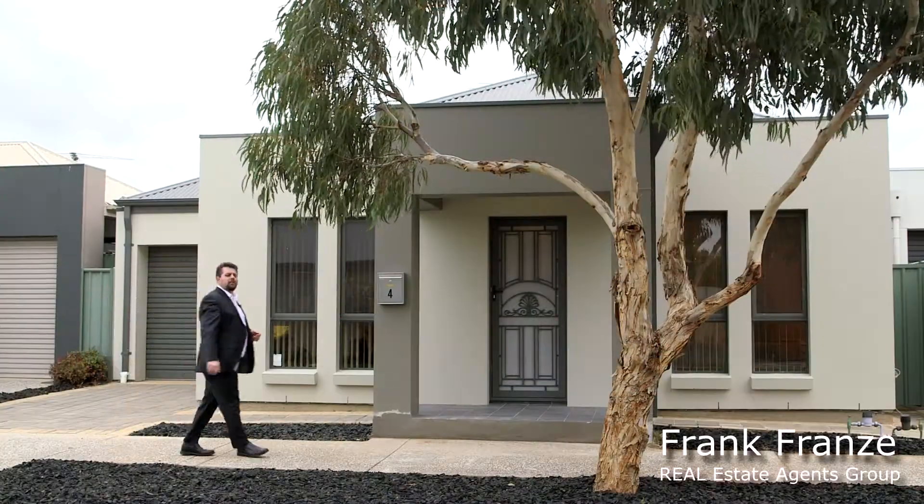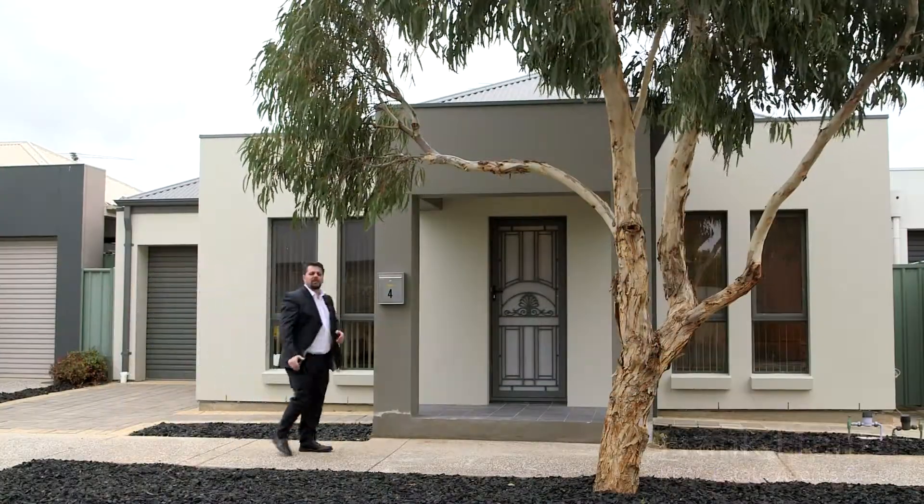Hi, Frank Franz here. I'm proud and excited to present you my latest listing here in the Shoalhaven Estate of Mawson Lakes. Come on, let's take a look, shall we?